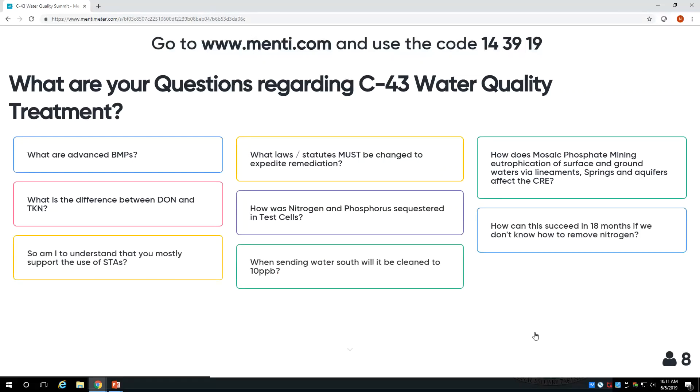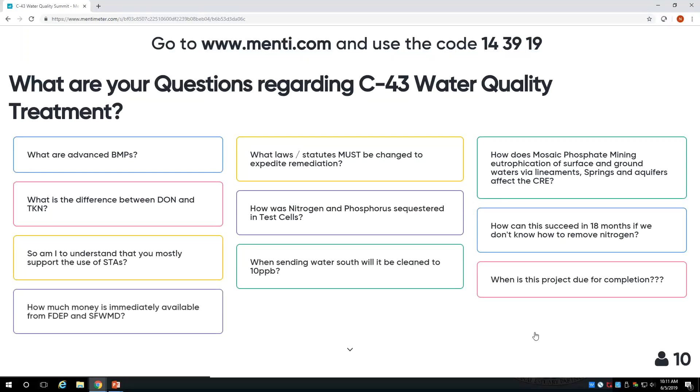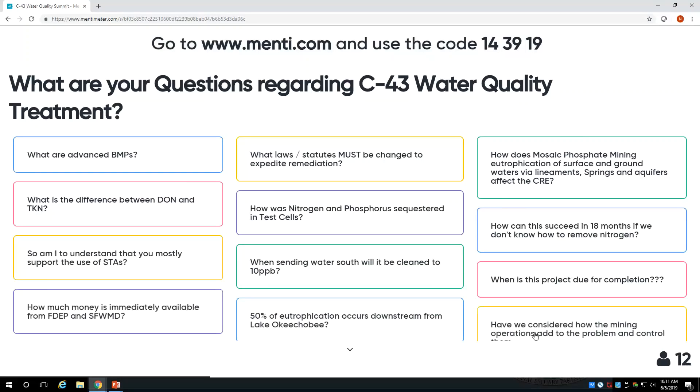What are advanced BMPs? We don't know yet — they're advanced. In some areas of the state, like in the Springs area where I do a lot of work, advanced BMPs are actually converting intensive agriculture to less intensive land use practices, such as forestry or forest-type agriculture. In this basin, it may be similar — going from orange groves to pasture or something with a lower nutrient footprint.